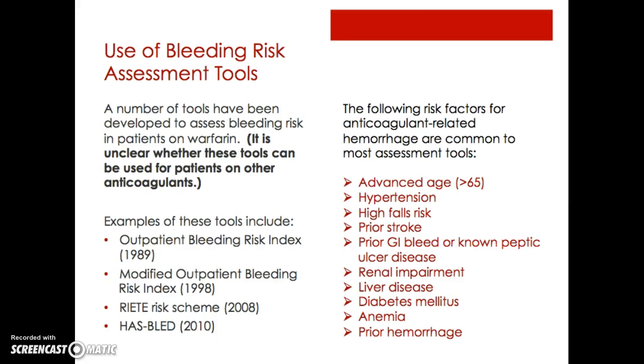One thing I found interesting is that there are common risk factors for anticoagulant-related hemorrhage used in every single assessment tool, and they include advanced age — typically greater than 60 or 65 — hypertension, high falls risk, prior stroke, prior GI bleed or known peptic ulcer disease, renal impairment, liver disease, diabetes, anemia, and prior hemorrhage.